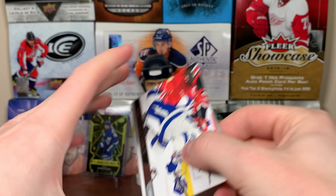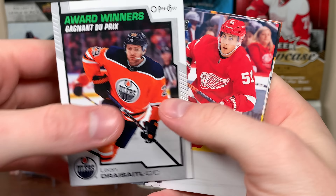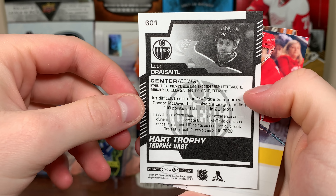That likely means we're not getting a Clear Cut here. All right — Leon Draisaitl, Award Winners. Hart, Ted Lindsay. And it just says Hart there — Art Ross, right? But there's Leon Draisaitl.